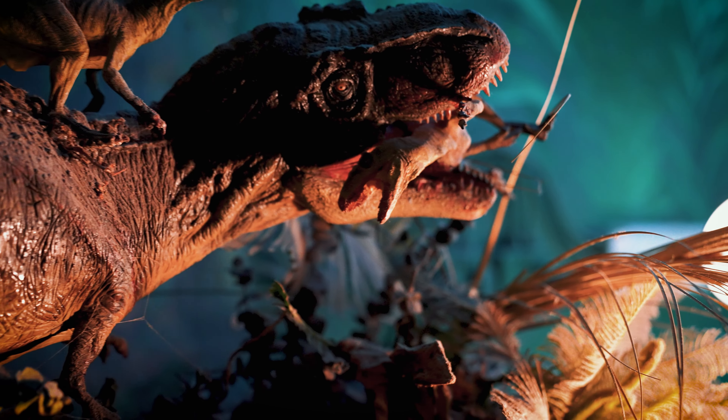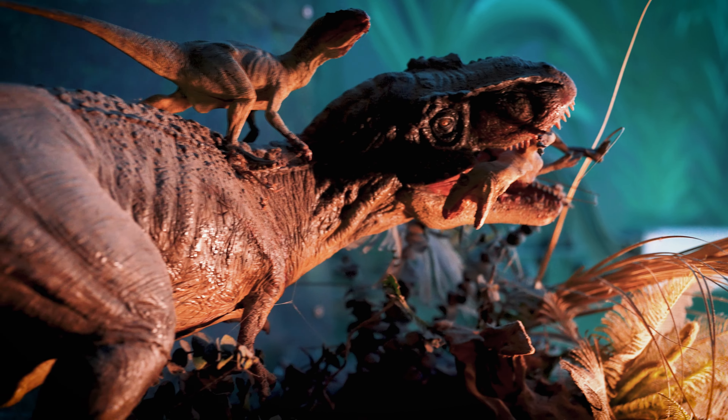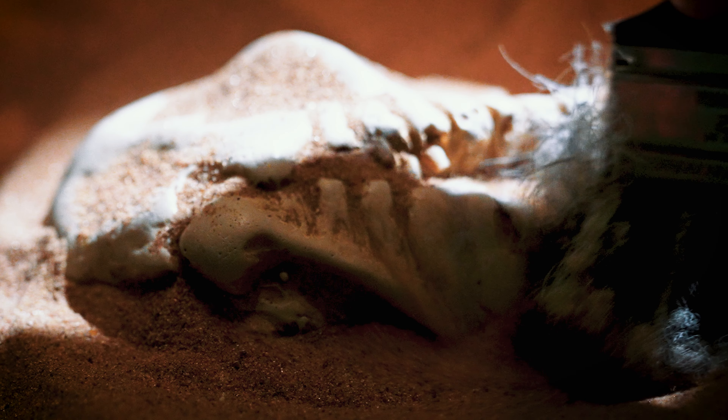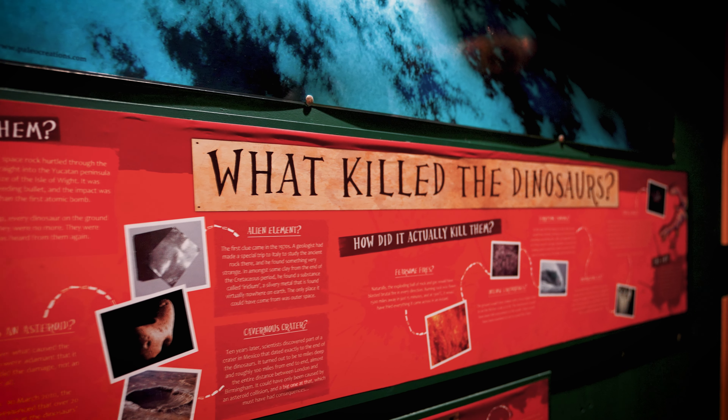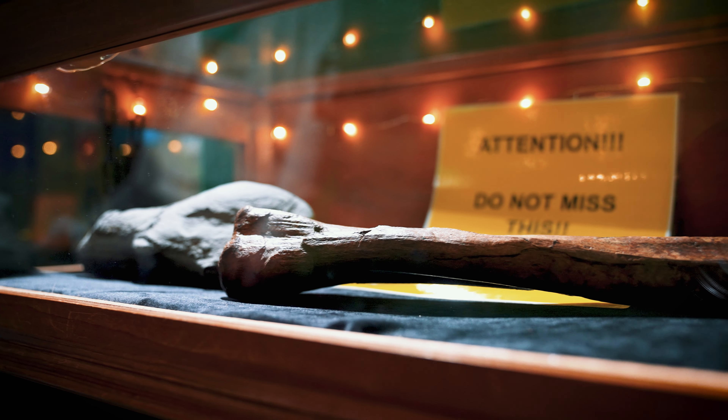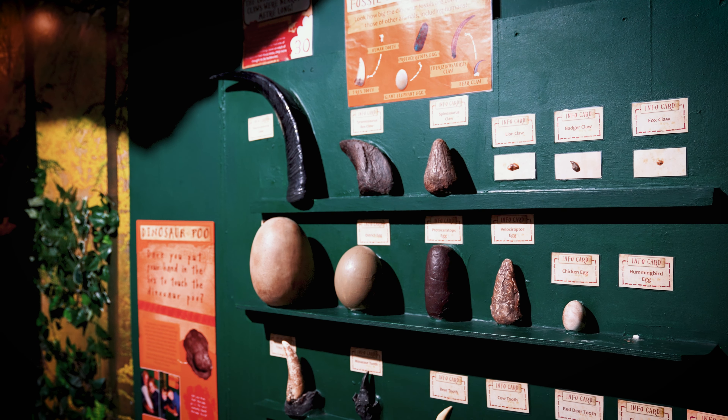Torky's Dinosaur World is a fun interactive indoor exhibition that brings the world of dinosaurs to life. See amazing full-size and scaled dinosaurs, discover incredible fossils, and learn about these awesome beasts.